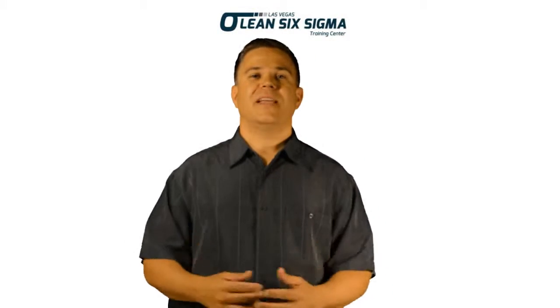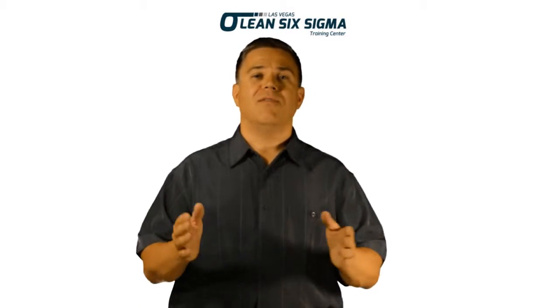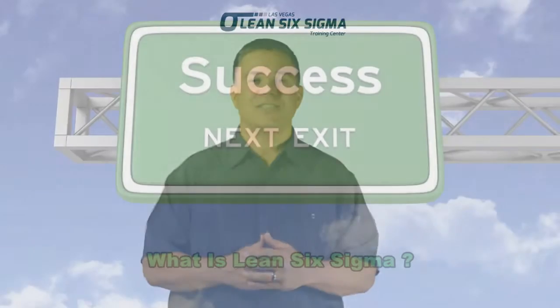Hello, I'm Eric Christensen. I'm the owner and instructor of Las Vegas Lean Six Sigma. We are predominantly a training center where we teach individuals and organizations the principles, the tools, the methods of Lean Six Sigma. Our curriculum is project-based, where it follows a belief of mine which is learn by doing. Welcome to the site.